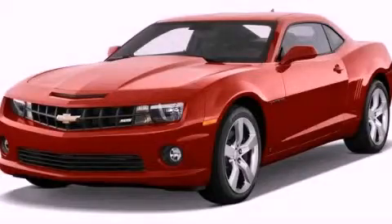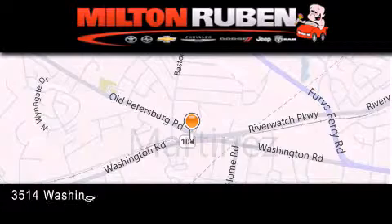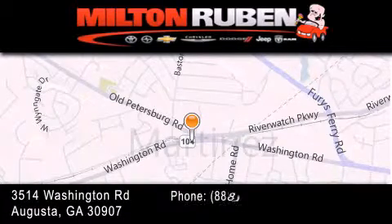Please call us today for more information on this great vehicle. Come experience the drive baby advantage here at the Milton Ruben Superstore.